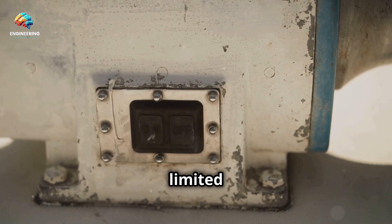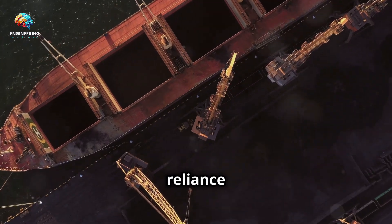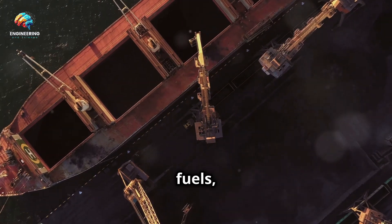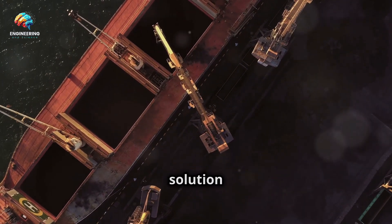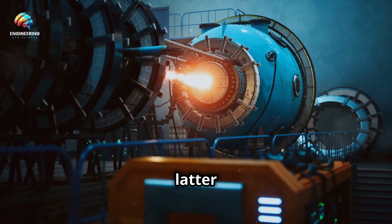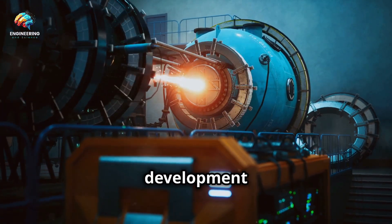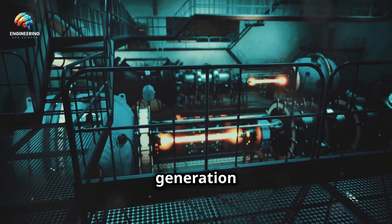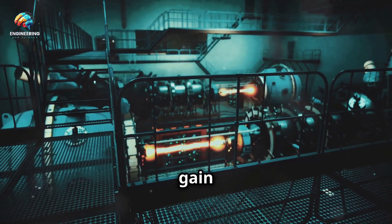However, these early attempts were limited by the technology of the time. Inefficient generators, reliance on polluting fossil fuels, and the sheer size and cost of these ships made them a stop-gap solution rather than a long-term answer. It wasn't until the latter half of the 20th century, with advancements in marine engineering and the development of more efficient power generation technologies, that the concept of power plant ships truly began to gain traction.